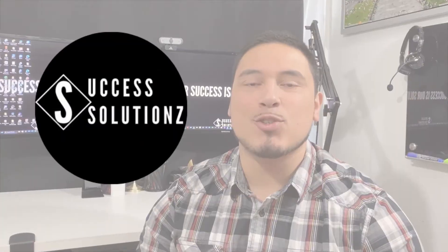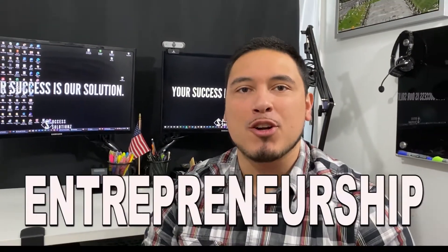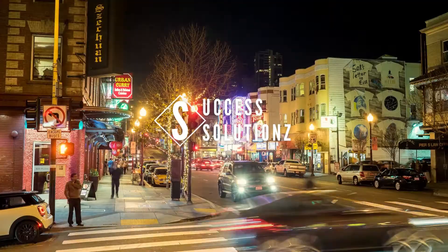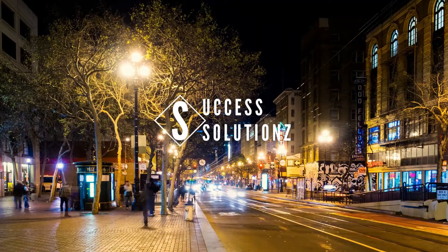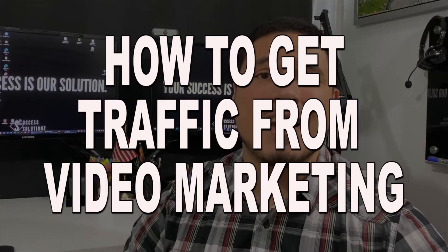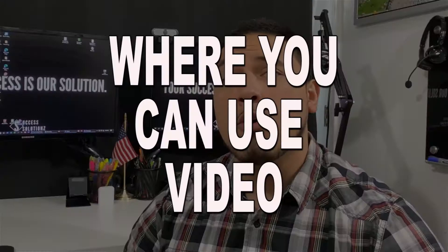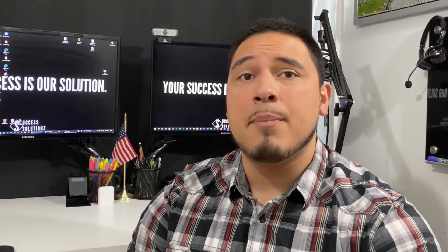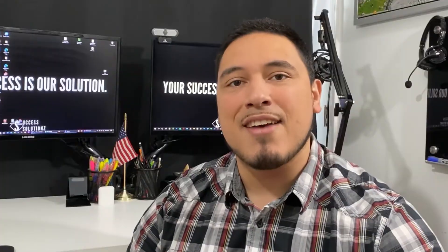Hello everyone and welcome to the Success Solutions channel where we talk about digital marketing, entrepreneurship, and mindset. In this video, we'll discuss how to get traffic from video marketing, where you can use video, how to create great videos on a budget, and making videos without a camera. Let's dive in.